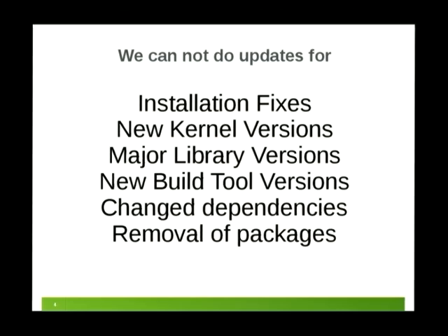What we cannot do updates for: we cannot update the installation media. We don't want to do new major kernel versions — we do minor version updates while the kernel is still in a stable process, but major versions are always too risky. The Evergreen project did a 3.12 kernel update that went surprisingly well, so that might be revisited. Major library versions are out because we would need to recompile, and we are not recompiling packages. New build tools, changed dependencies, and removing packages are also generally not possible.